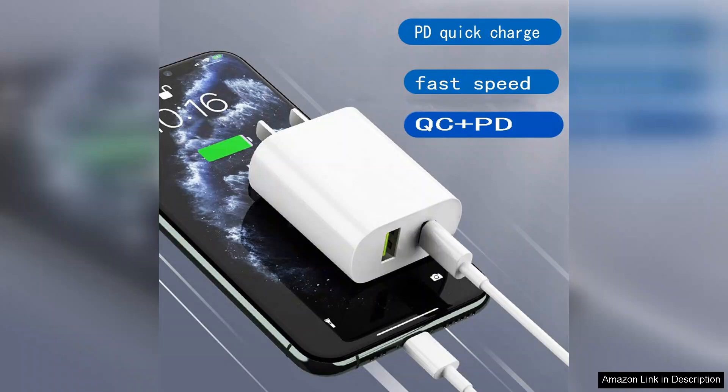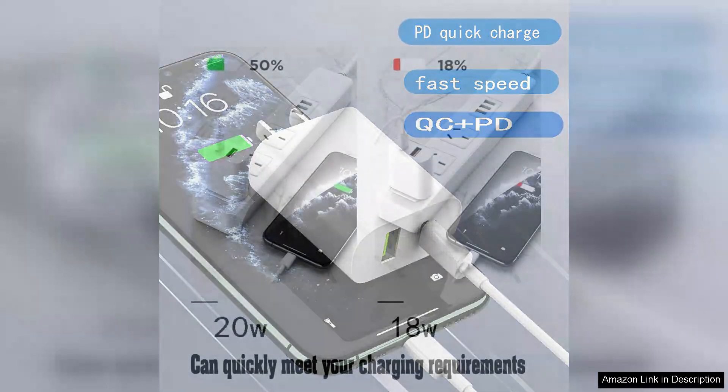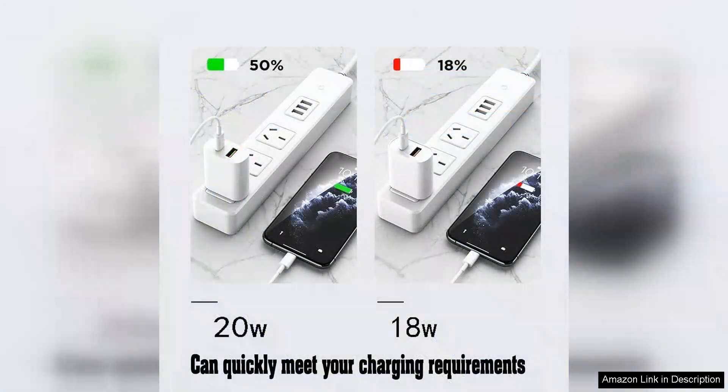What impressed me the most was the charging speed. Each port delivers up to 22W of power, allowing my devices to charge rapidly. I tested them with my smartphone and tablet, and both reached full charge significantly faster than with my previous chargers.